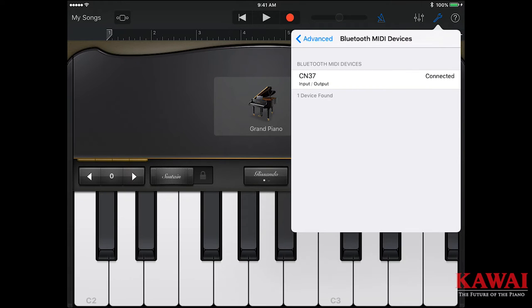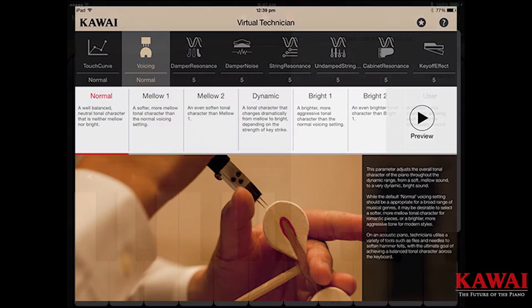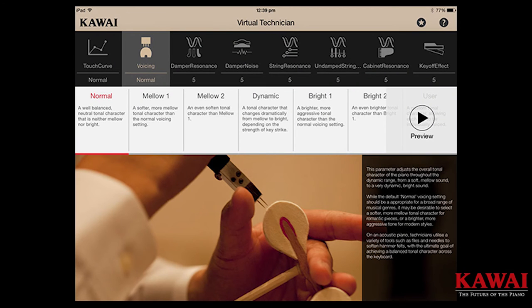Kawai also offers a very powerful application to you, free of charge, called Virtual Technician. This enables you to drill down into the piano sample and change the touch, the tonal characteristics, and the voicing of the piano — just like a piano technician would on a real acoustic grand piano.